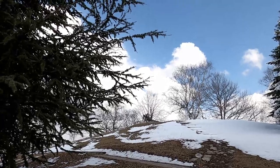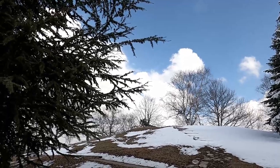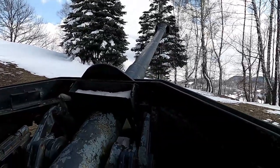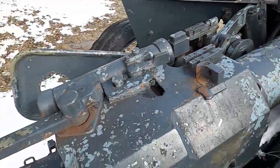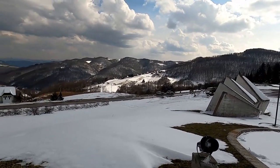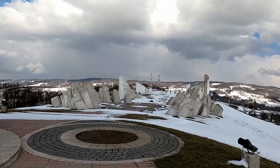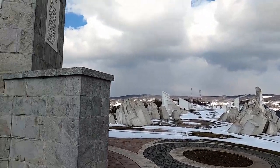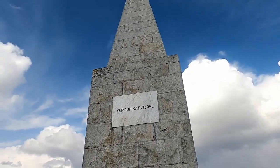Around the complex are several pieces that must have been used in the fighting here, like the infantry gun you can see up there on the hill, and this looks like a heavy anti-tank gun right here. The complex spans the entire hilltop, and it's full of abstract human-like statues and figures. Plus there's this monolith: Heroes of Kadinjača.